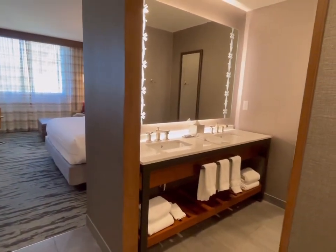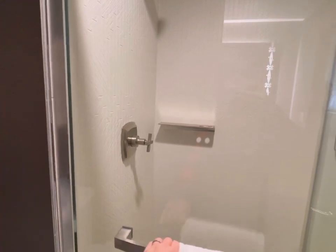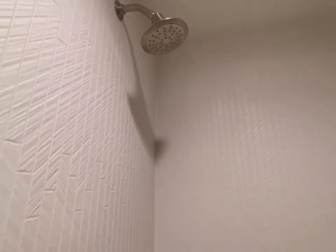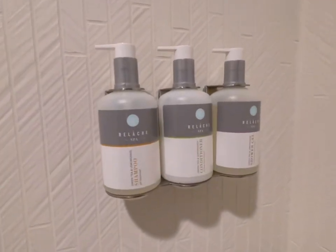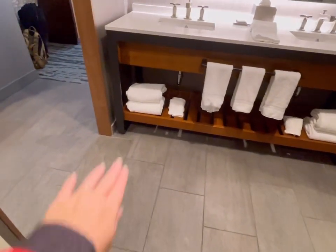Now into the bathroom — double sinks, a full-length mirror, and sliding glass doors. The shower head looks like it's just one; I do not see a wand. The shampoo, conditioner, and gel are on the wall and look like they come from their spa. The towels are turned so we know no one has been in here, with towels on either side.